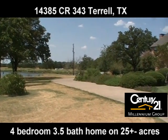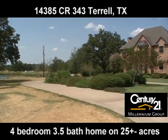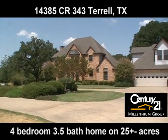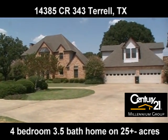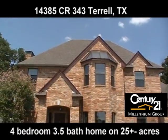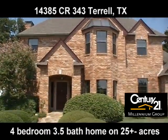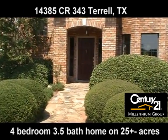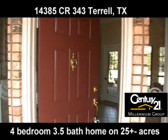Meticulous landscaping in the front welcomes you home. There's a 3-car garage and guest quarters or a home office above the garage. Beautiful front elevation and flagstone walkway welcome you to a gorgeous entry.